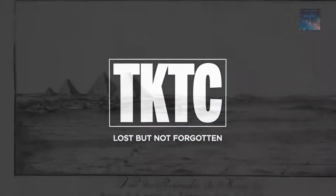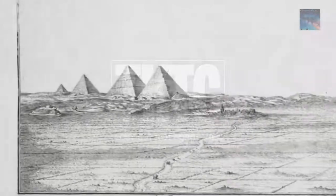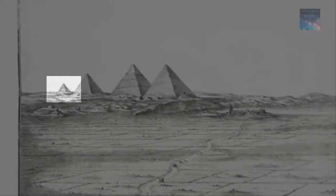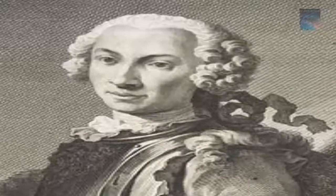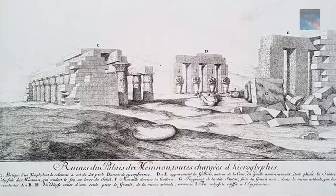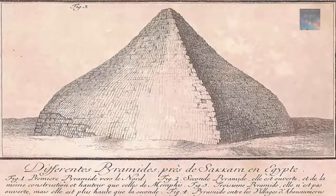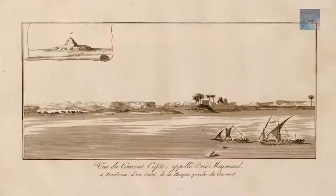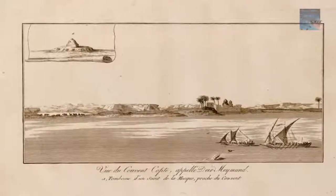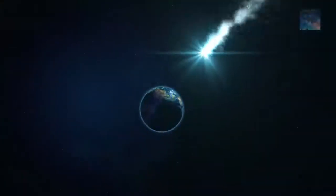Would it surprise you to learn that a group of Danish explorers depicted the Giza Plateau with four prominent pyramids instead of three? Described as being a black pyramid in the 1700s by Frederick Norden, who detailed this region extensively during his voyage of Egypt, he also describes as well as draws accurate accounts of monuments, hieroglyphics, and even local people during his time here. Everything checks out except one thing: the fourth great pyramid of Giza.